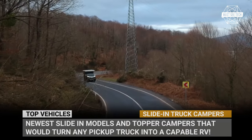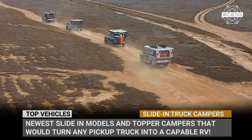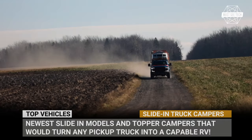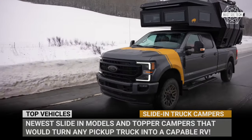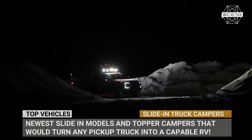To satisfy eager buyers' demand for the information, today we'll show you a roundup of the newest slide-in and topper campers. These models can turn any pickup truck into a capable RV. Make sure to become a part of our community by subscribing to MasiTech, and let's roll!